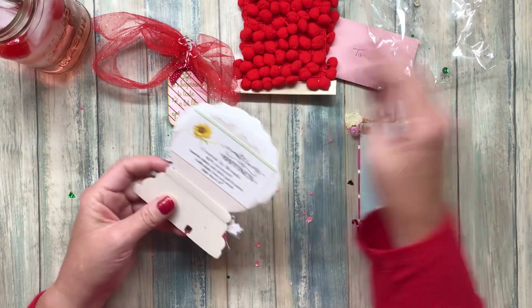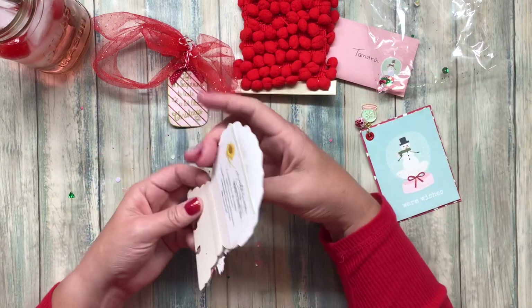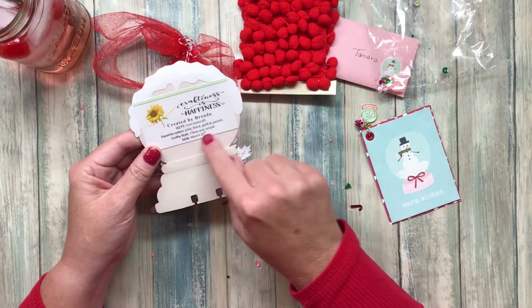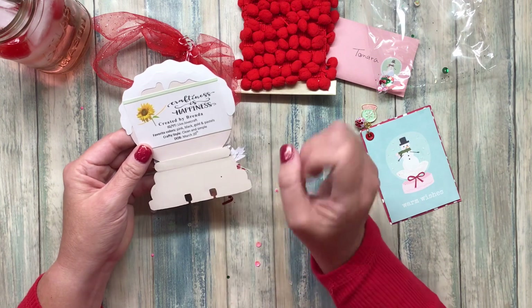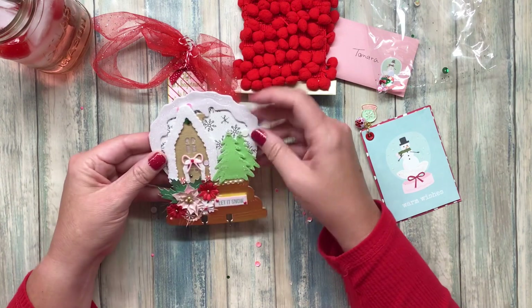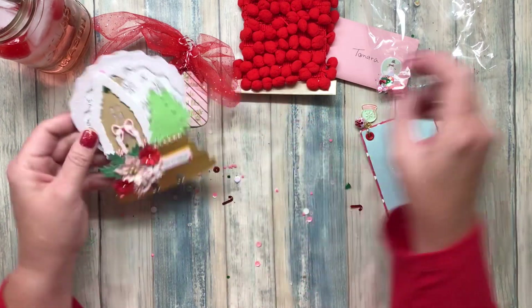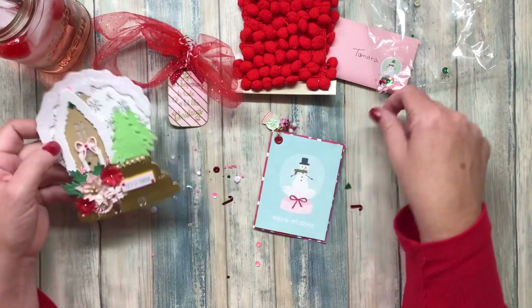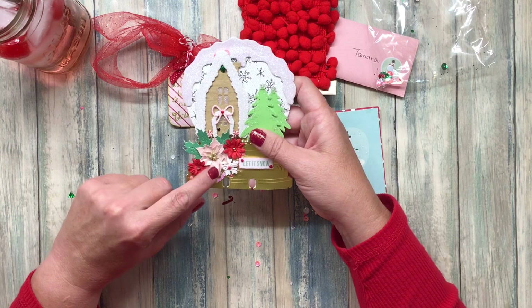So this is by Brenda. And this is cool because she put her Instagram, YouTube, favorite colors, crafty style, and her birthday — so in case I want to mail her a birthday card, I just have all her information. Now this is so cute — it's another snow globe, like it went along with the theme. Remember I was wondering if there's a theme here? And it's got these beautiful flowers. This is a paper flower — I don't know if she made it or if it's something she purchased, but it's just gorgeous.